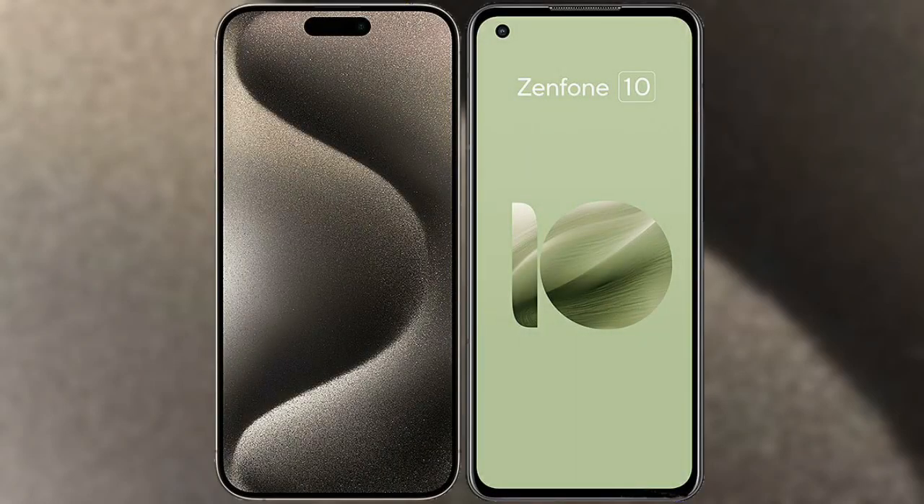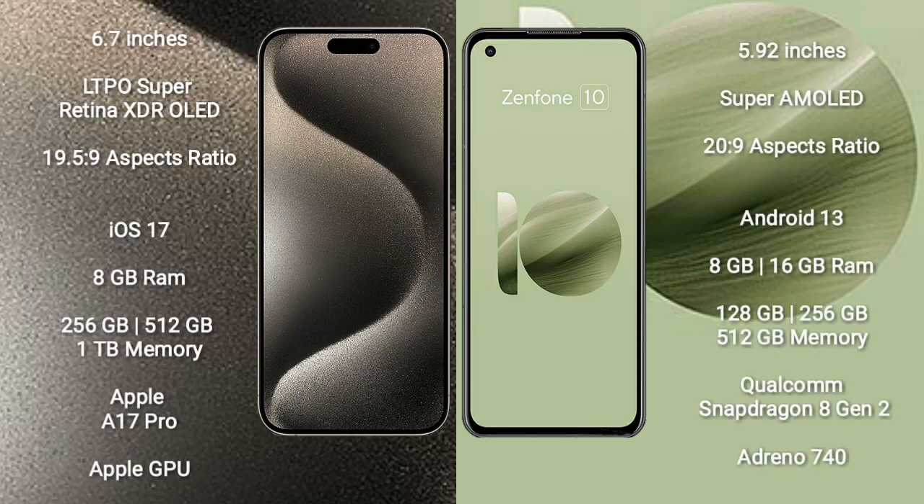In this video, I will compare the new iPhone 15 Pro Max with the Asus Zenfone 10. The iPhone 15 Pro Max comes with a 6.7-inch LTPO Super Retina XDR OLED display with an aspect ratio of 19.5:9. The Asus Zenfone 10 comes with a 5.92-inch Super AMOLED display with an aspect ratio of 20:9.